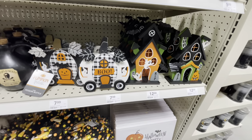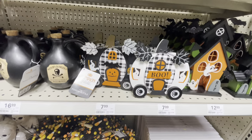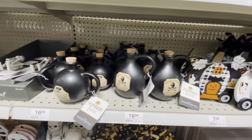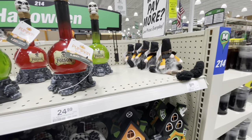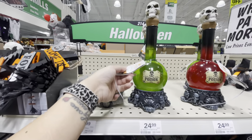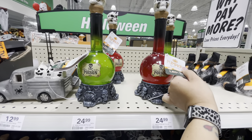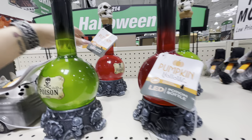A couple little tabletop decorations — haunted houses, here's a little pumpkin with a boot, like a pumpkin car. Some potion bottles. Here's a little gnome. These potion bottles are cool — it says 'Try Me.' Let's see if it works... and of course it doesn't. Let's try this one — nope, doesn't work either. Nothing works. That sucks, I wanted to see what it looked like.